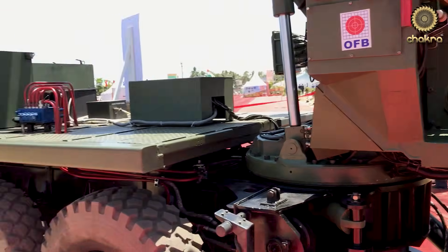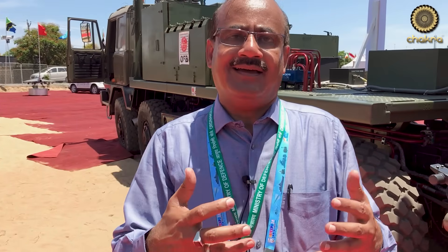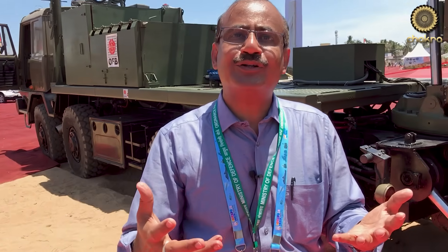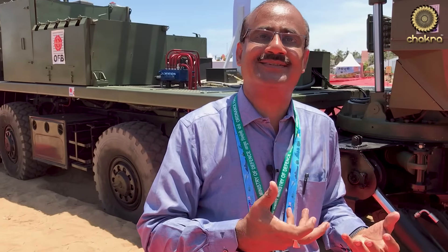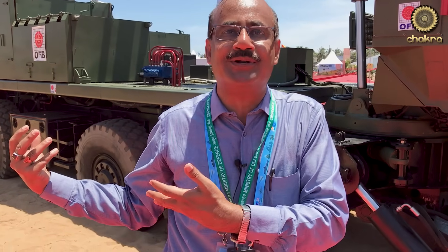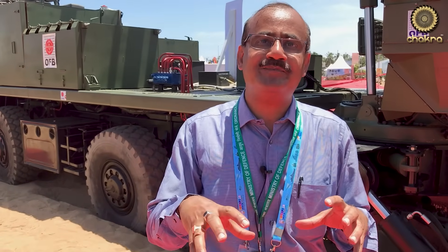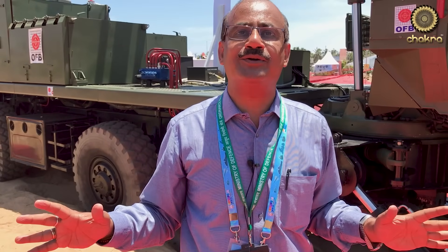The current weight of this mounted gun system is around 26.8 tons. We want to bring it down to below 25 tons — that is our target, though I feel we will be able to achieve 25.5 tons. Another very major input required from the Army's point of view is ergonomics — the system should be ergonomically convenient for soldiers to load and unload shells. For that, I have requested the Army to give us a couple of officers who can provide input. Being totally indigenous and having full design ownership, we can make any changes as per the requirement of the Indian Army.